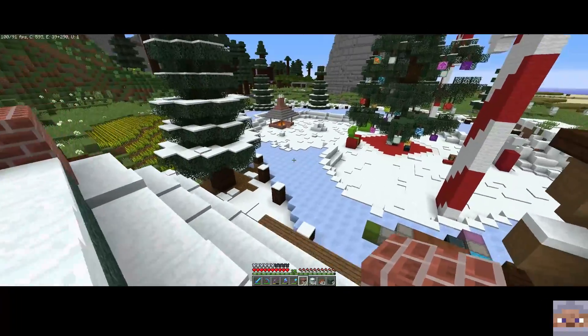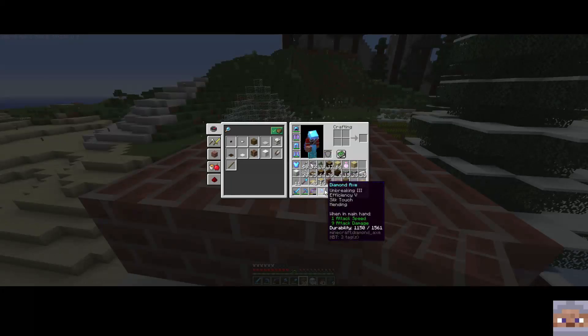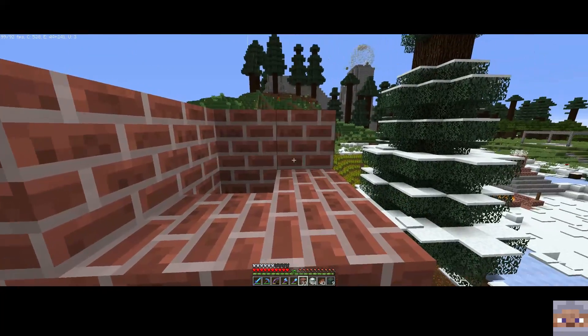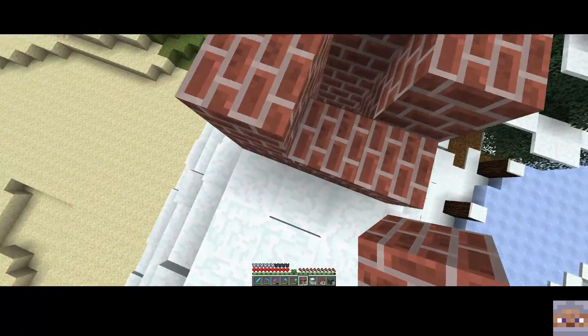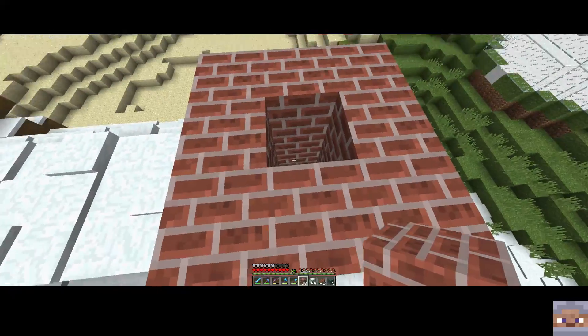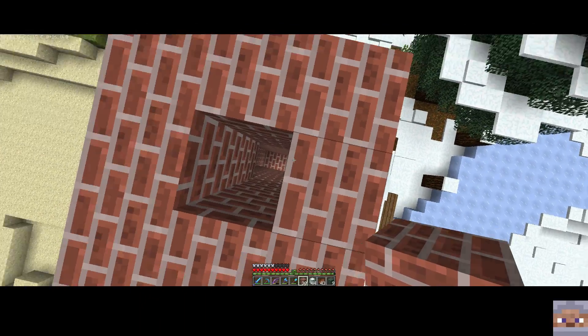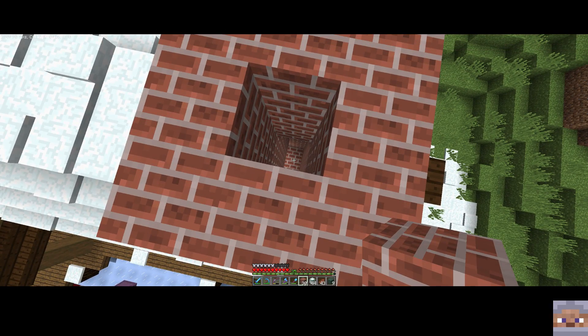I kind of like this chimney as opposed to my other one because we're actually going to have a hole that goes all the way down it, and I think that could be pretty epic - especially if we create maybe an elytra launcher down there so it can launch you up through the chimney!